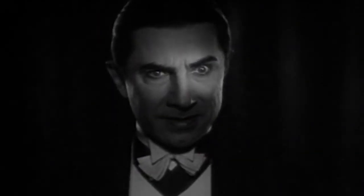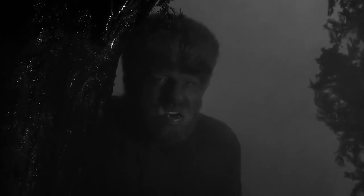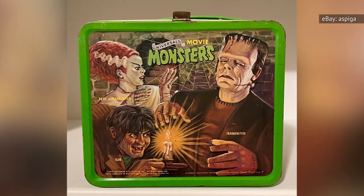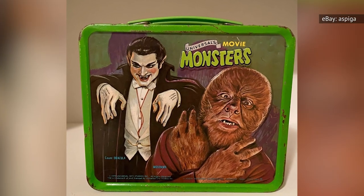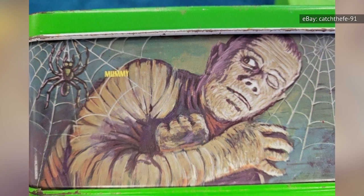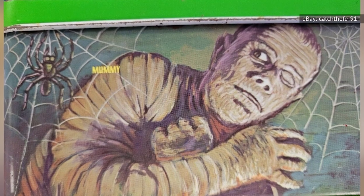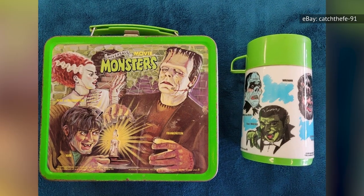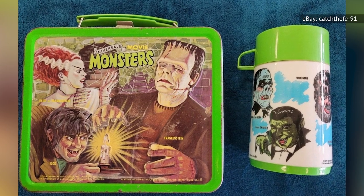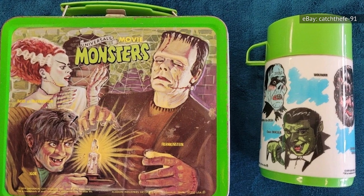Portrayed onscreen by the likes of Bela Lugosi, Boris Karloff, and Lon Chaney Jr. from the 1920s through the 1950s, some of those characters appeared on this metal lunchbox, first produced in 1979. The Universal Movie Monsters lunchbox frequently appears on eBay, and in 2021, a collector could find one for just over $100. One in excellent shape sold on eBay for over $811 — not only was the thermos still there and in great shape, but the box still had the tags left by the manufacturer.